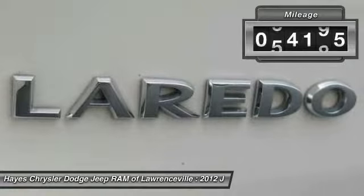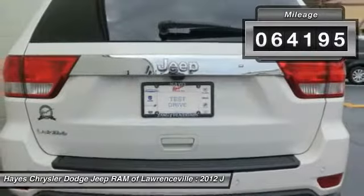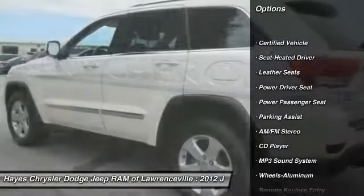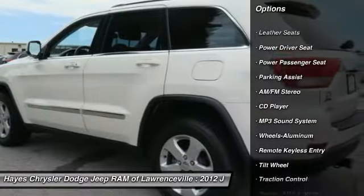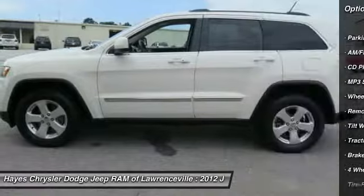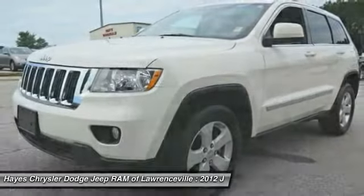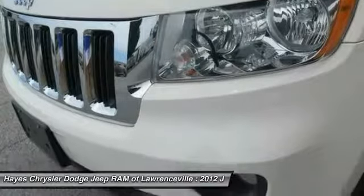This vehicle has less than 65,000 miles. Here are some of this vehicle's great options: anti-lock braking system, power passenger seat, traction control, air conditioning, power steering, home link garage door opener, cruise control, aluminum wheels, rear defrost, climate control automatic.